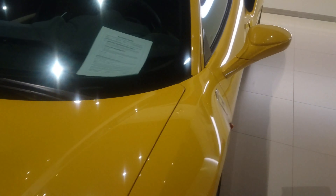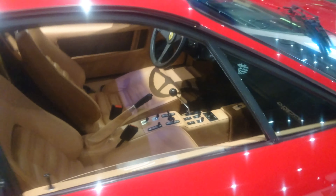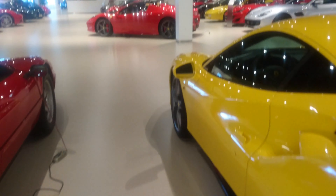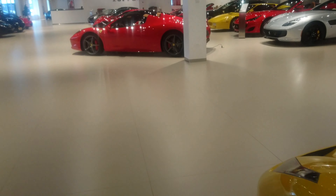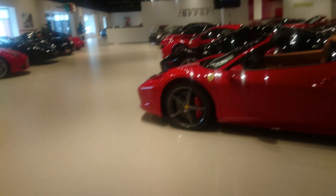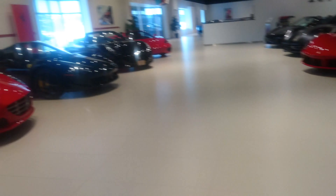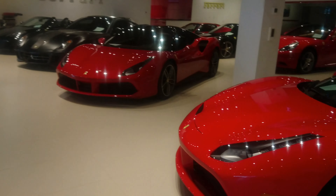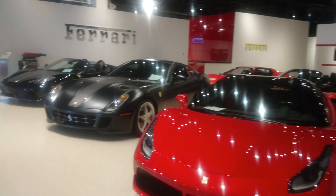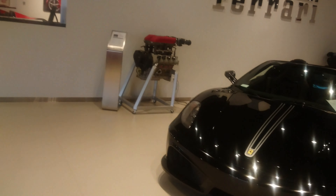I'm not sure what model this is, but it's another nice one — a classic from the 80s right here. Look at the inside, really nice. I'm not getting in here because I've got snow on my shoes. The condition of these cars is unbelievable. Even though I can't drive one yet, this is still some fantastic footage. Look at this engine right here.